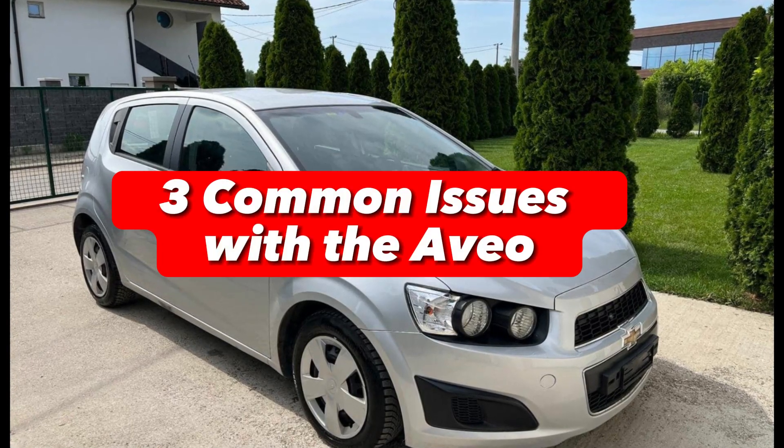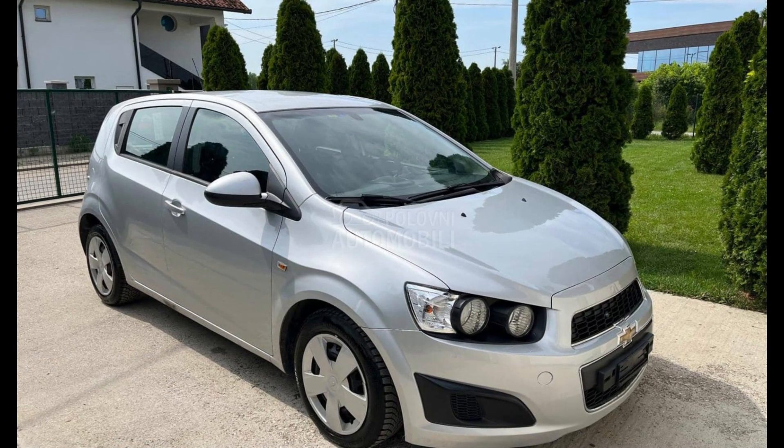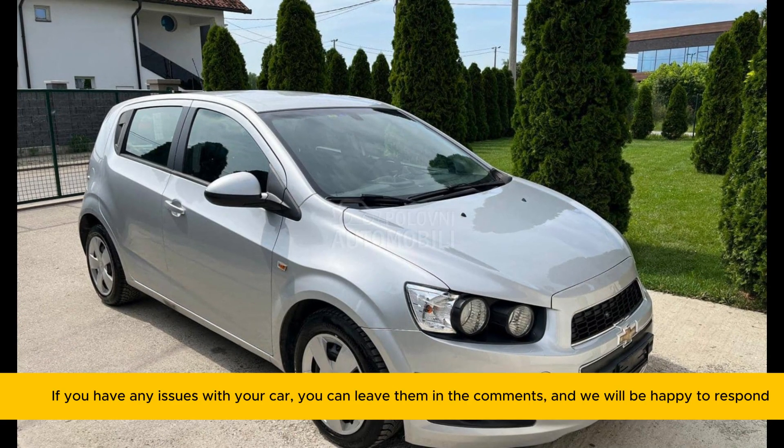Welcome dear friends. Today in just two minutes, I'm going to reveal three common faults that an airplane has, so get out paper and pencil, and take note that no mechanic is going to tell you what I'm going to tell you. Let's get started.